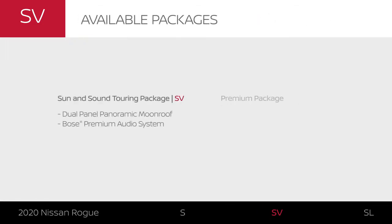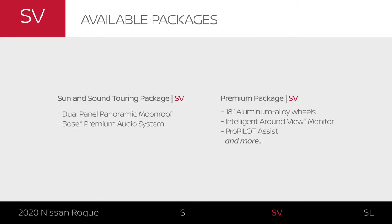And with the sun and sound touring package and the premium package, you can add premium tech, style and more.